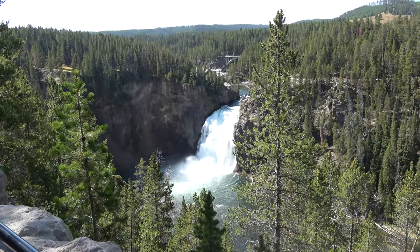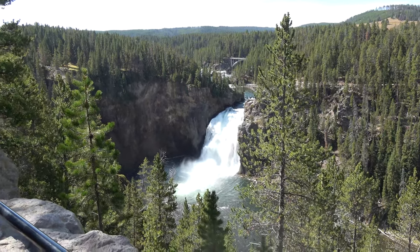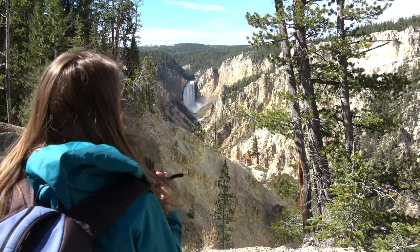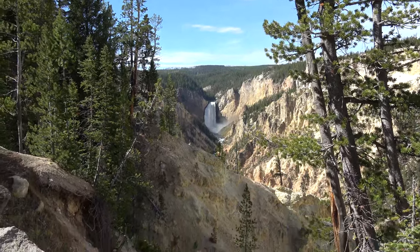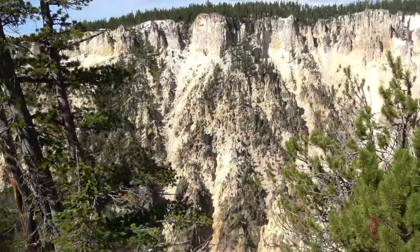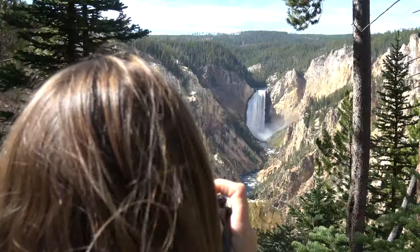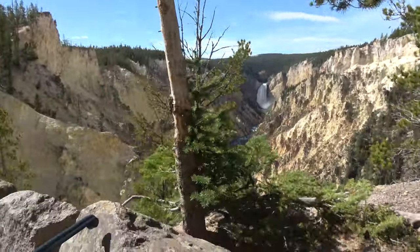It's the Upper Falls. That's pretty. We are at the Grand Canyon of Yellowstone. It's pretty obvious how it got its name. I think we found our new favorite part of Yellowstone. Definitely worth visiting Artist Point in the Grand Canyon of Yellowstone.